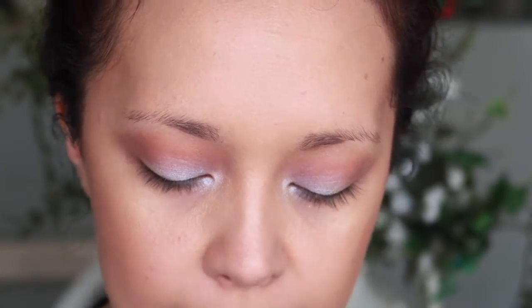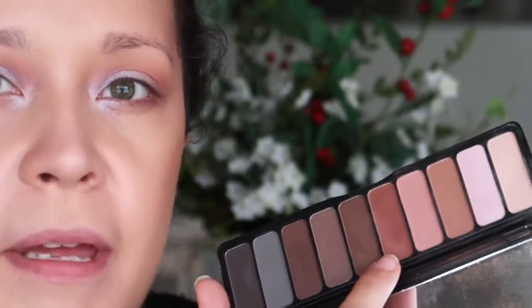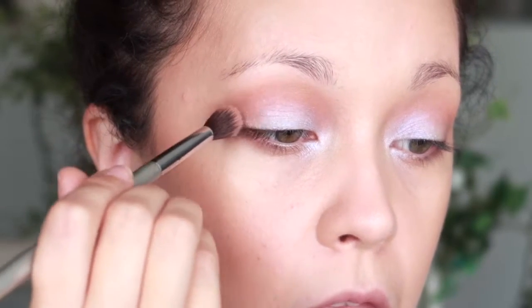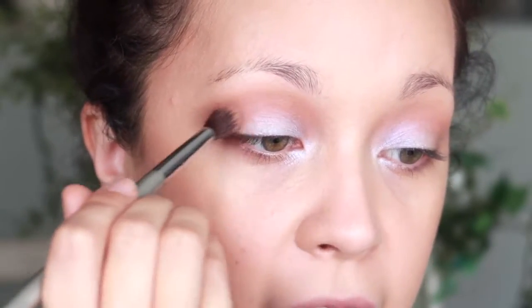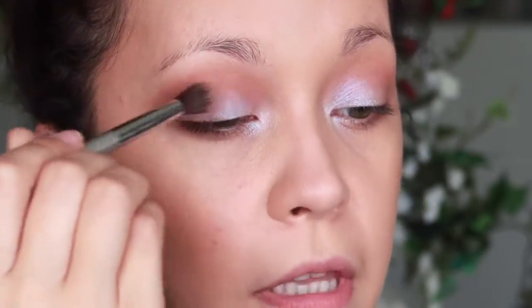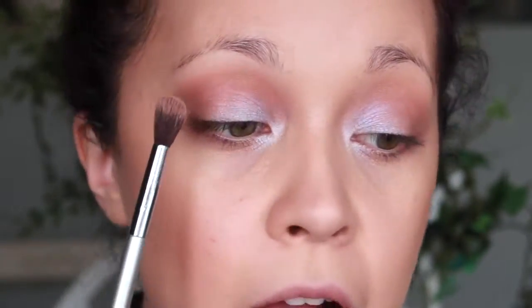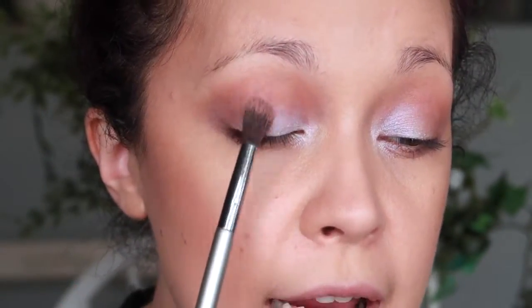To blend everything out, I'm going to mix in a little bit of a reddish-brown shade and gently apply that to my outer corner. I'm barely even touching my brush to my lid, but it helps blend everything in. You can also take a little and apply it to the bottom lash line. A great tip: if you don't want a dark color in the middle of your eye, flip your brush to the side and blend with the side of your brush.